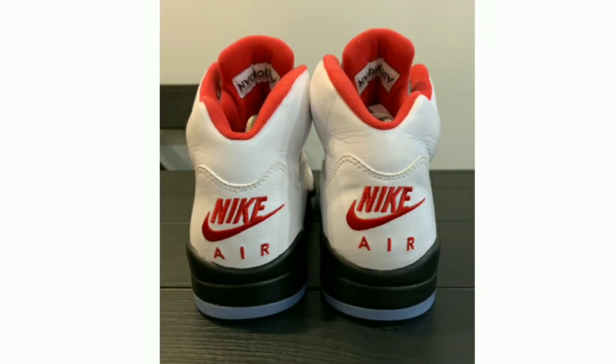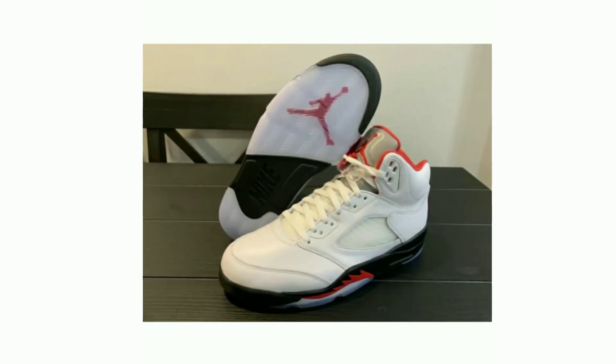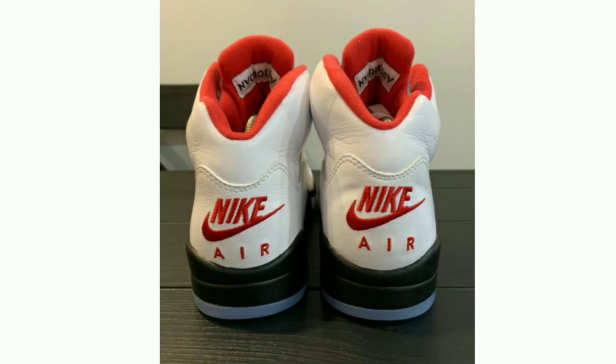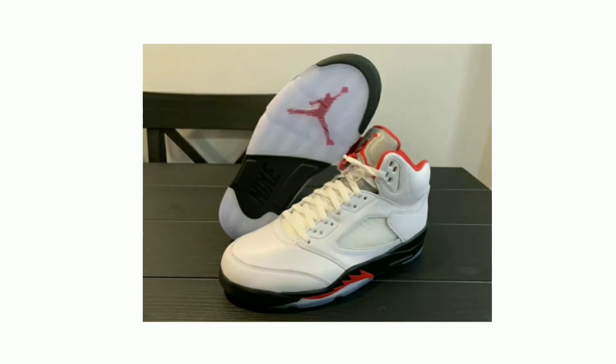Nike Air branding appears on the heel, while white laces and a translucent outsole round out the main features of the shoe. The release date is also significant as it commemorates the 30th anniversary of the day Michael Jordan scored 69 points against the Cleveland Cavaliers on March 28, 1990. Release date March 28, 2020, retail price $200.